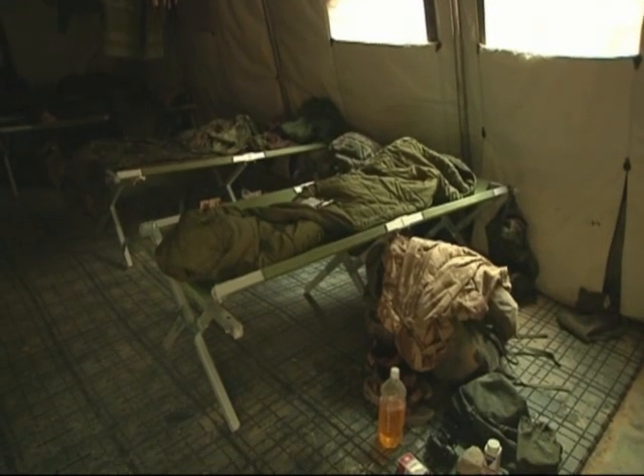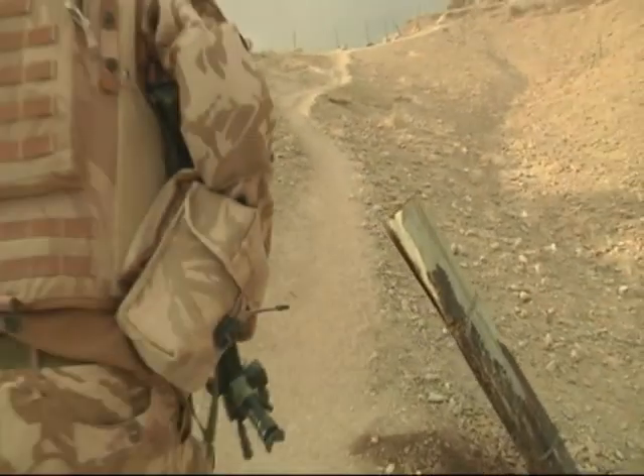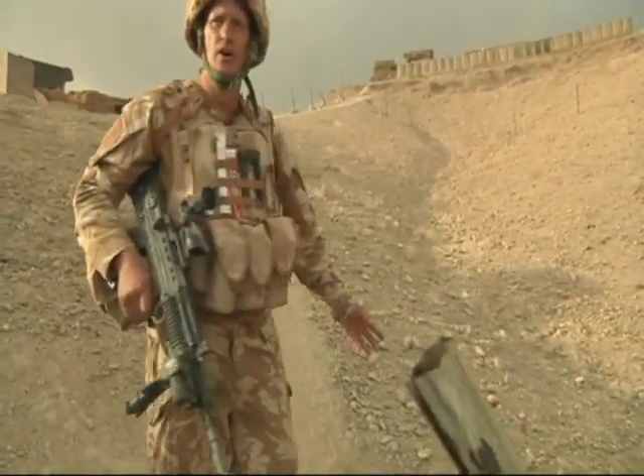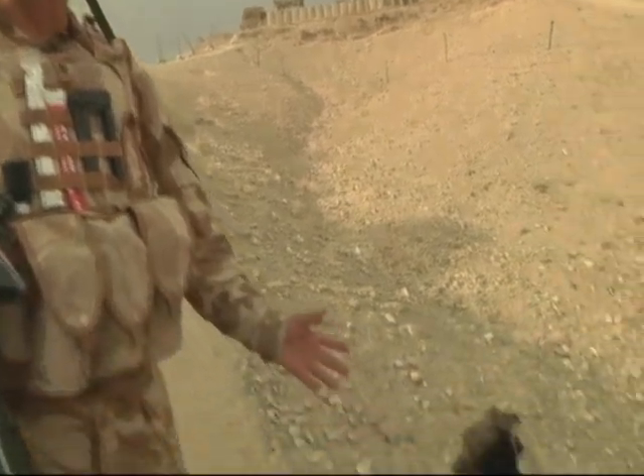If you'd like to follow me next, I'll show you our toilet facilities. The first thing we come to is our urinal system, or the Desert Roses as they're known to the soldiers, which is very basic — it's basically a pipe in the ground.